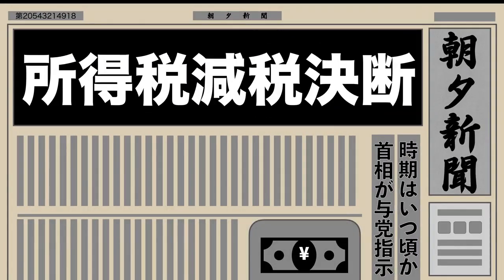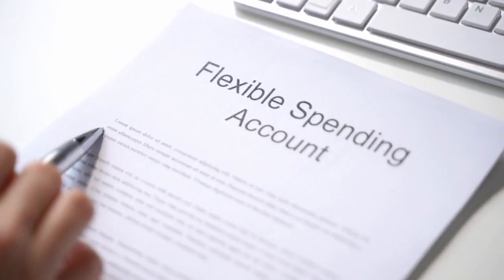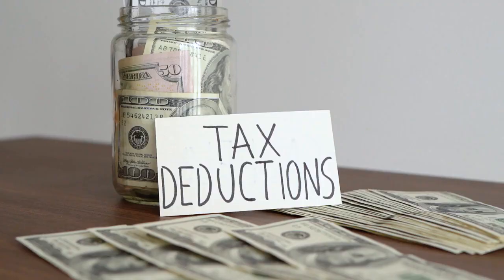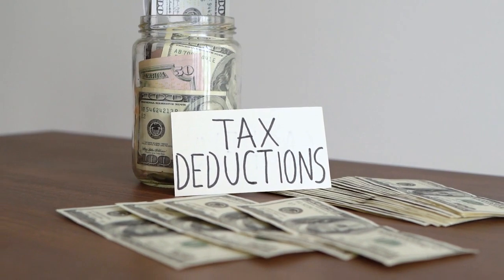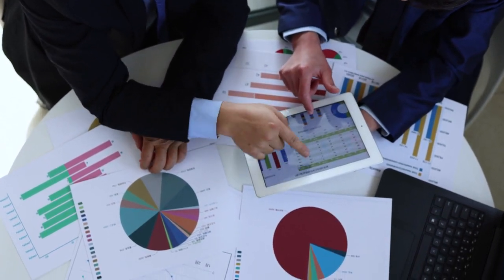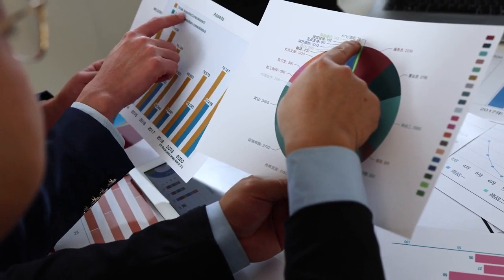Hack 22: Practice tax efficiency. Optimize your tax situation by taking advantage of tax-efficient investment accounts such as 401(k)s, IRAs, and Health Savings Accounts (HSAs). Maximize your contributions to these accounts to lower your taxable income and benefit from potential tax deductions or credits. Additionally, be mindful of tax implications when making investment decisions and seek professional advice to minimize your tax liability while maximizing your returns.